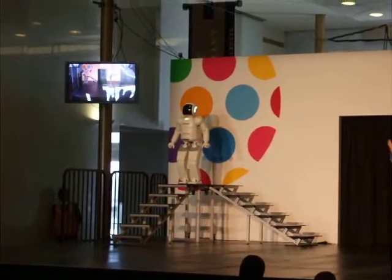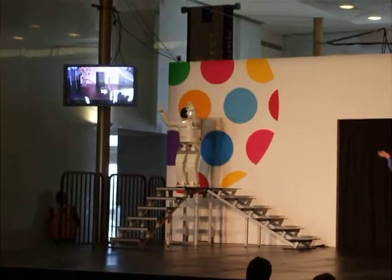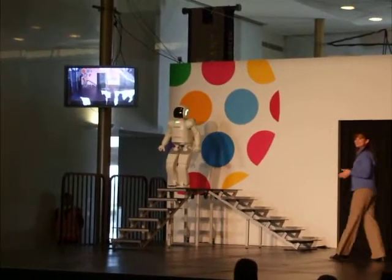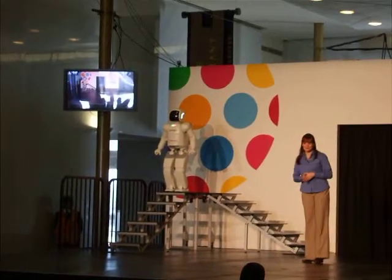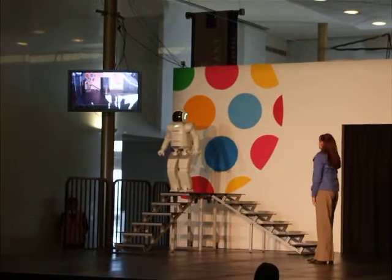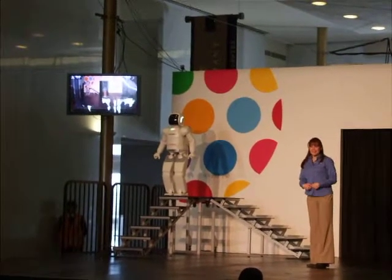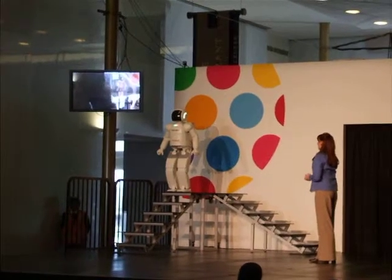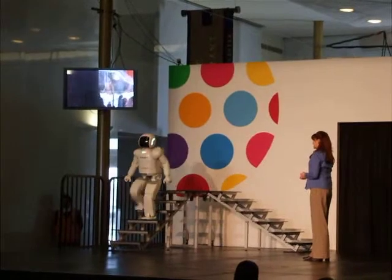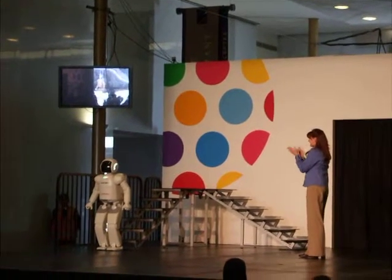Way to go, Asimo! And it takes even more balance and precision to make it back down. Once Asimo detects the right position by using its cameras, that's when it descends the stairs, continuously adjusting itself as necessary, all the way down. Great job!